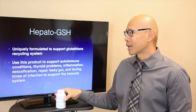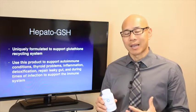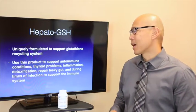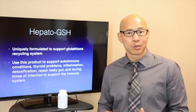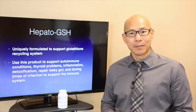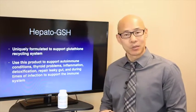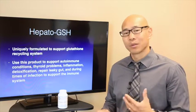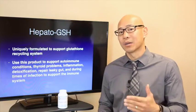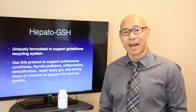Hepato-GSH is uniquely formulated to boost the glutathione recycling system naturally. Use this product to support autoimmune conditions. If you have thyroid problems — most people with thyroid issues have Hashimoto's, which is an autoimmune condition — this can really help. Also, if you have inflammation, want to support detoxification, you can use Hepato-GSH to improve the glutathione recycling system and glutathione conjugation. You may also want to use Hepato-GSH when healing leaky gut, and during times of infection to support the immune system and help you recover faster.